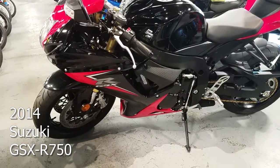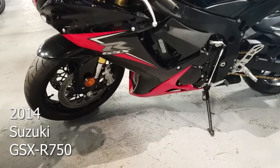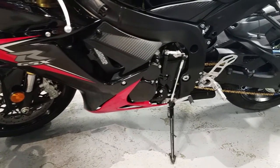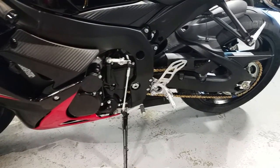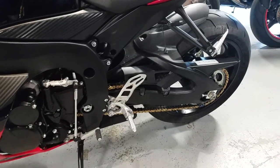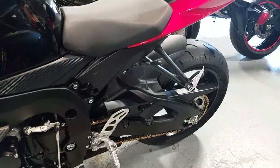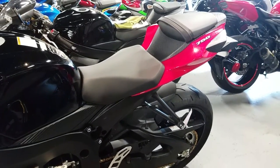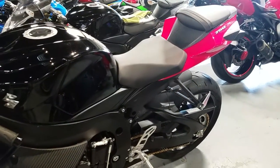Suzuki's been cranking out the Gixxer 750 since 1985, giving them over 28 years of practice to perfect this beast. This 2014 Gixxer comes equipped with the race-proven 750cc four-cylinder engine. Anyone with the Gixxer will tell you they handle great and have awesome power delivery. The ride is smooth and this baby fits like a glove.